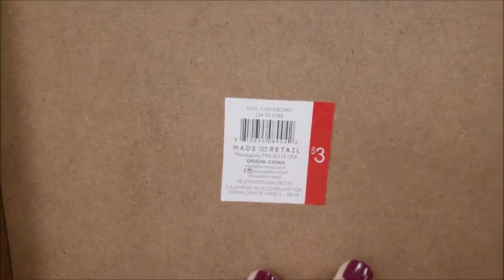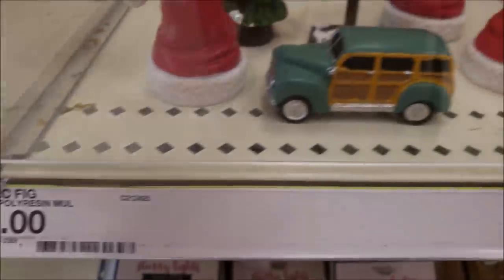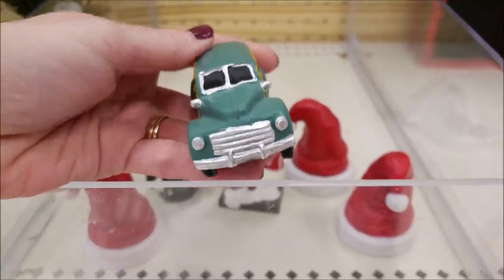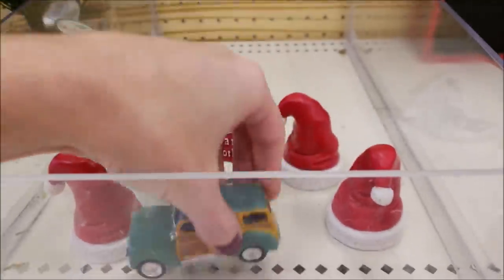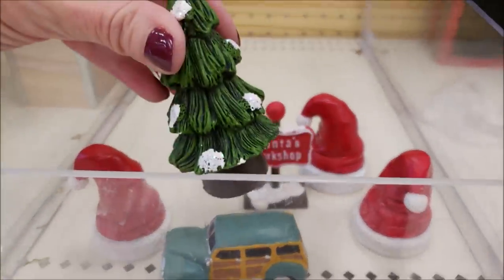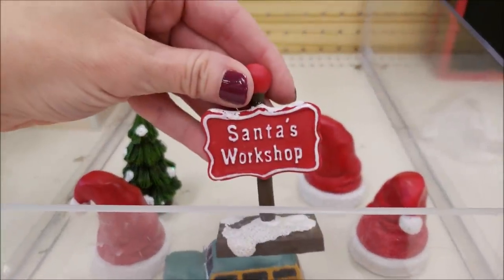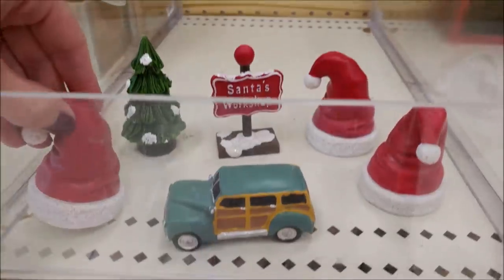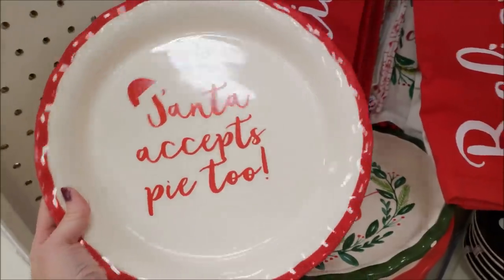These were super cute — just plain chalkboard shadow boxes and they were three dollars. I don't know if my store was wiped out or they just didn't get many in, but they had one lonely station wagon — those are just a dollar, super cute. They also had the Santa hats, 'Santa's Workshop,' and just one lonely Christmas tree. I think my stuff came out a couple of days earlier while I was on vacation and it was already wiped — goes to show you how fast you have to get to Target.